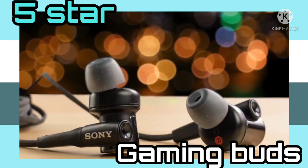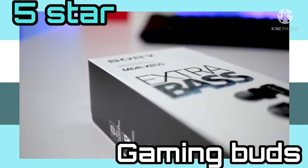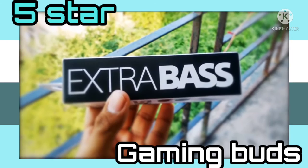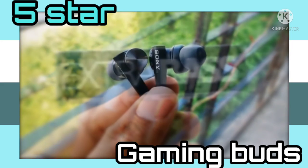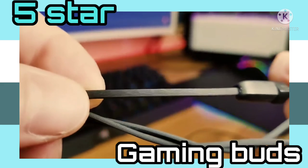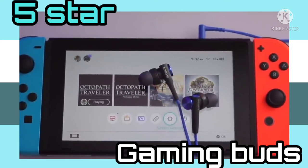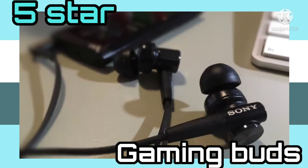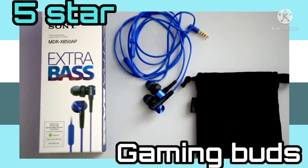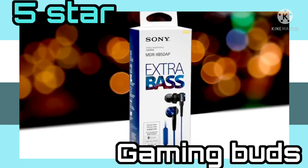Performance-wise, the XB50's 12-millimeter dome-type driver units deliver incredible sound performance and balanced soundstage, with crisp mid-range, crisp highs, and very punchy bass. The bass response is dynamic and able to deliver a big sound without overpowering everything else. What makes them great for gaming is their inline microphone, which is pretty decent. You can't expect to hold a conference call in a loud environment, but you can play with your buddies on Discord for a couple of hours without issues. To conclude, if you're looking for bass earbuds that can do both — be good for playing games and listening to music — then these Sony XB50 earbuds are a great choice.